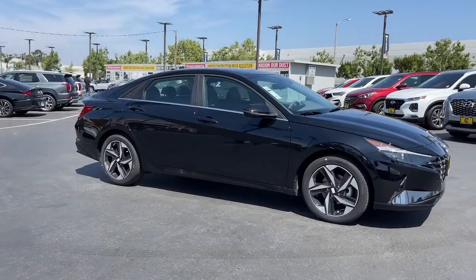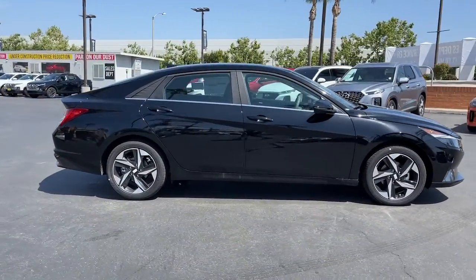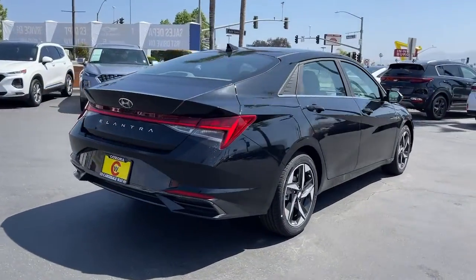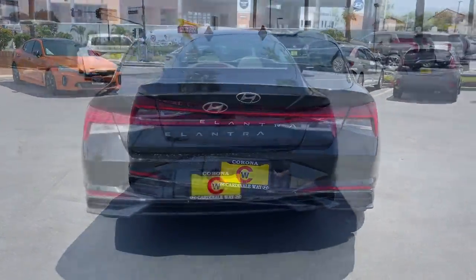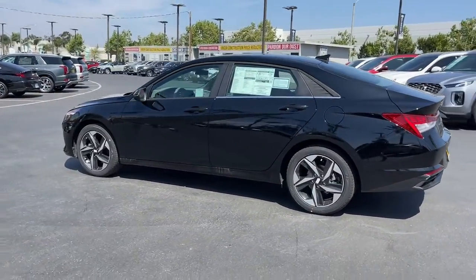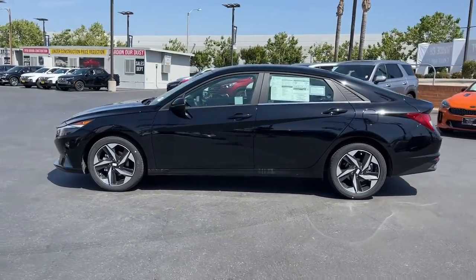You just found the 2022 Hyundai Elantra. Start your day in smart style in this feature-packed Elantra. You'll love its ergonomic controls, standard rearview camera, refined ride, modern looks, and confidence-inspiring safety features. These are just some of the great options this vehicle comes with.